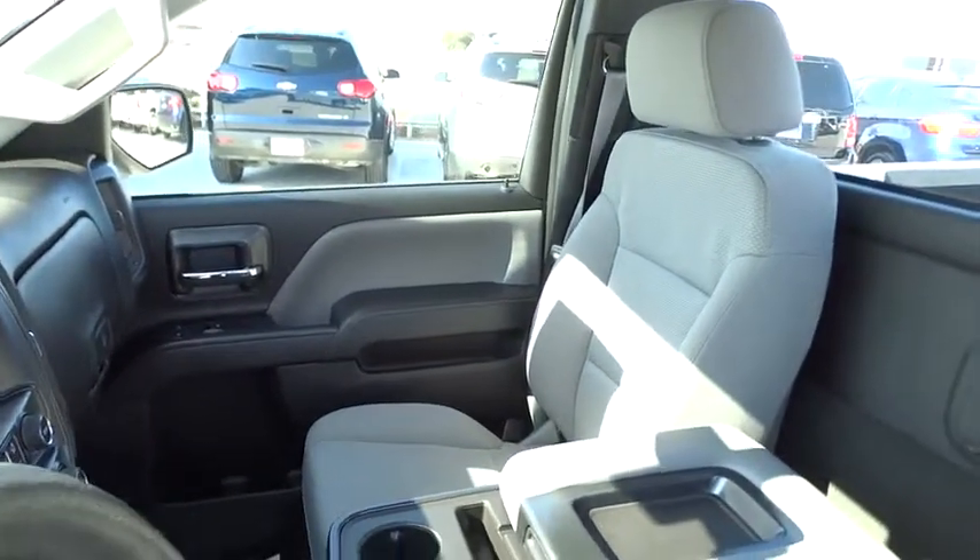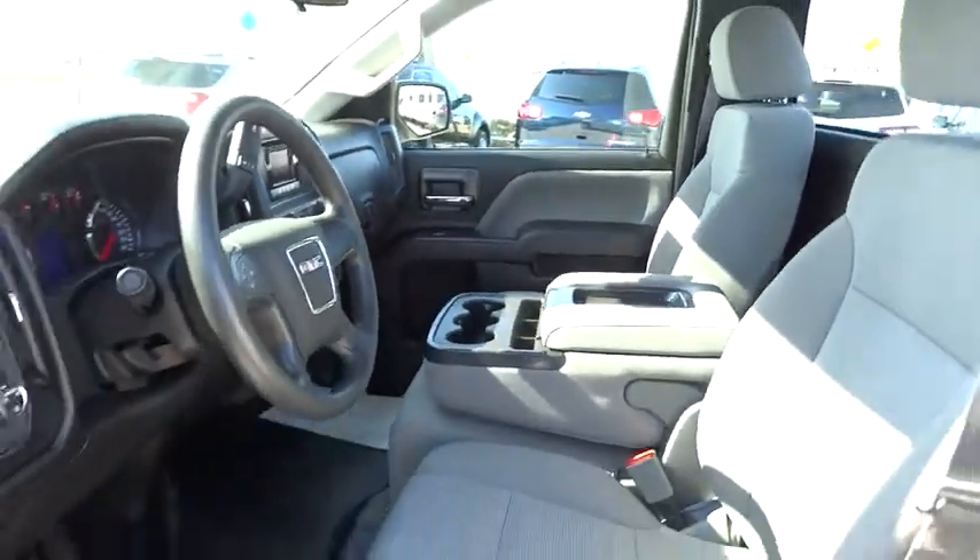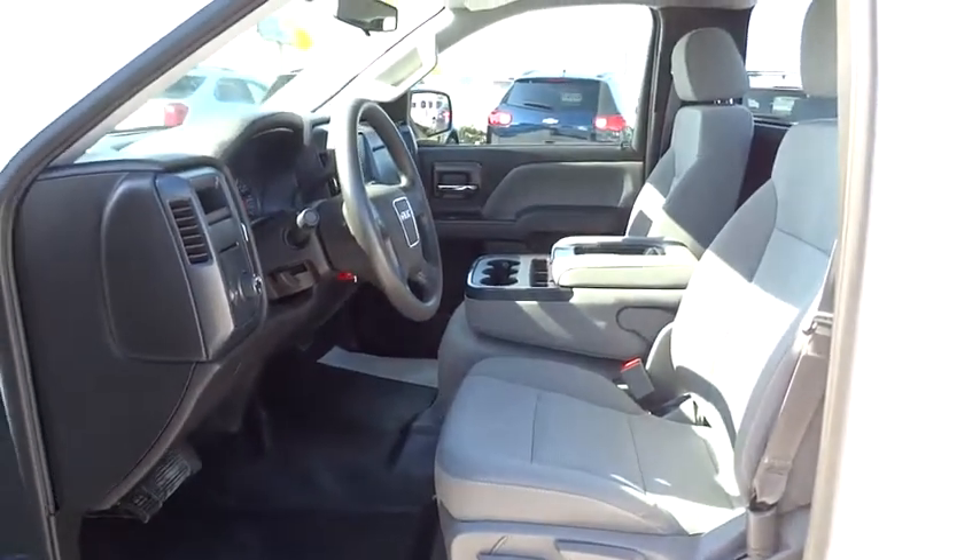This vehicle is CARFAX certified, one owner, and qualifies for CARFAX's buyback guarantee. Come see the car for yourself.